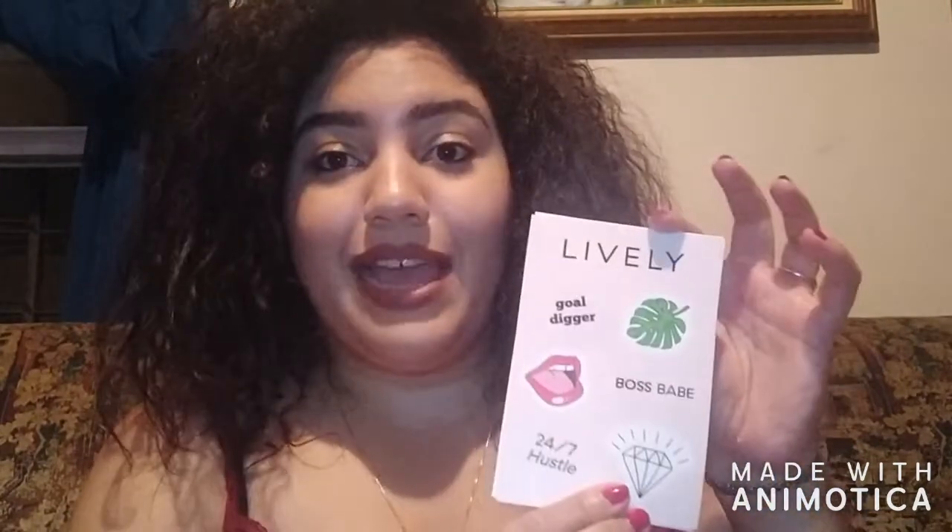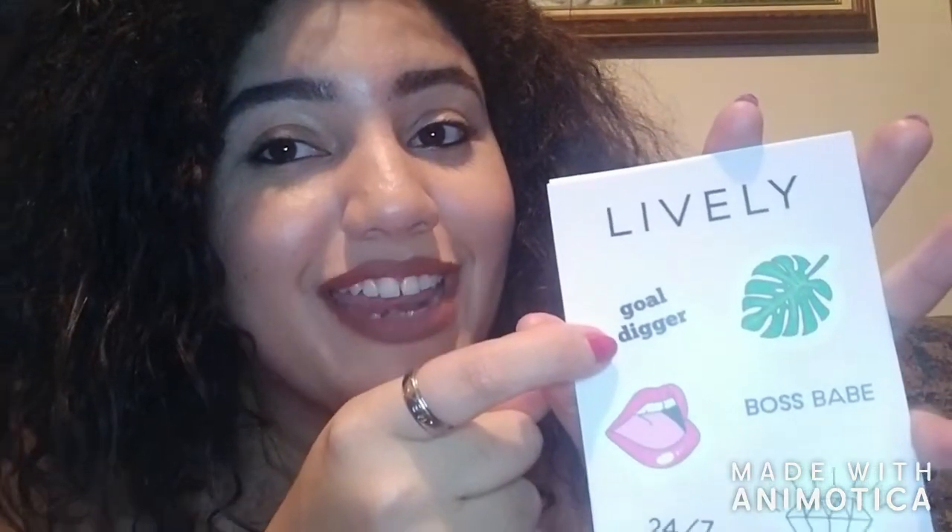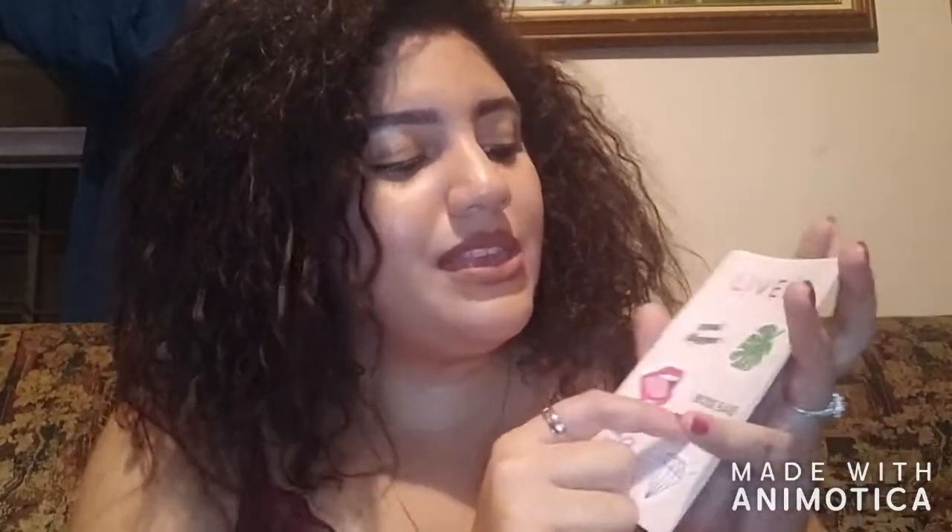They sent me my first welcome kit — a pack of stickers. One sticker says 'Lively,' another is a palm tree, another says 'gold digger' — meaning reach for your gold — and one says 'boss babe' with '24/7 hustle,' because every woman hustles for what she gets.